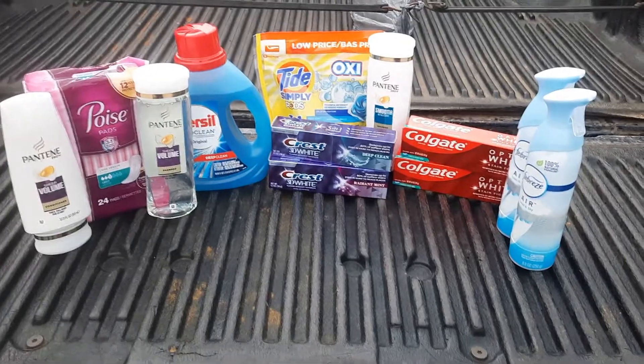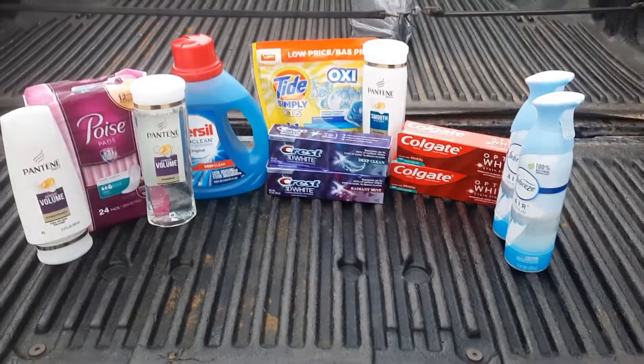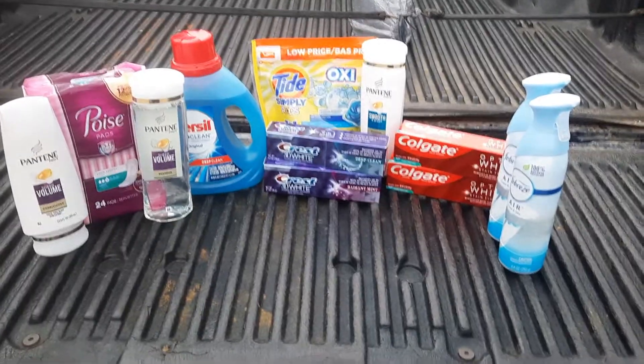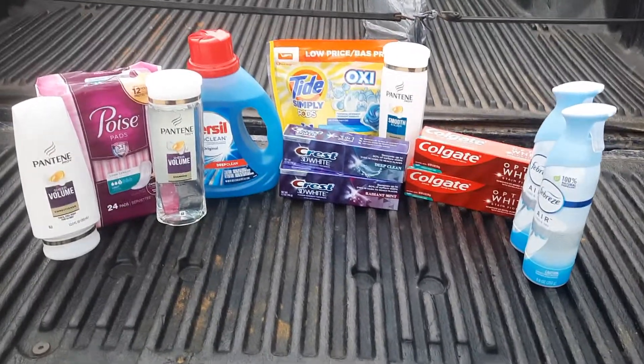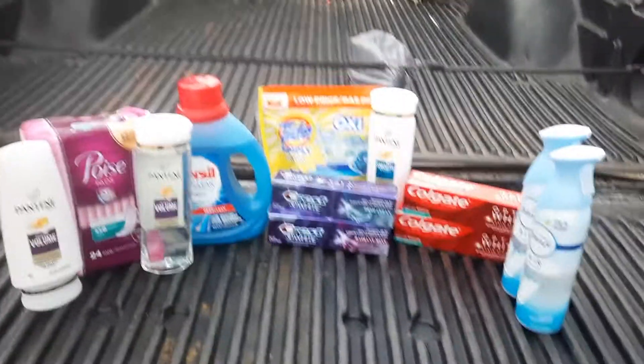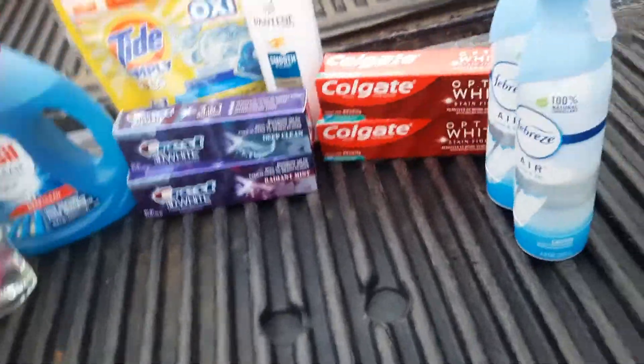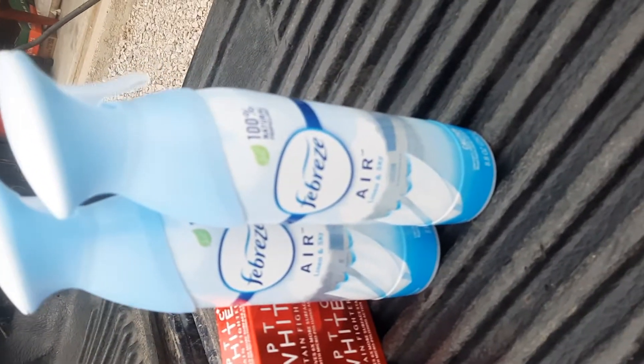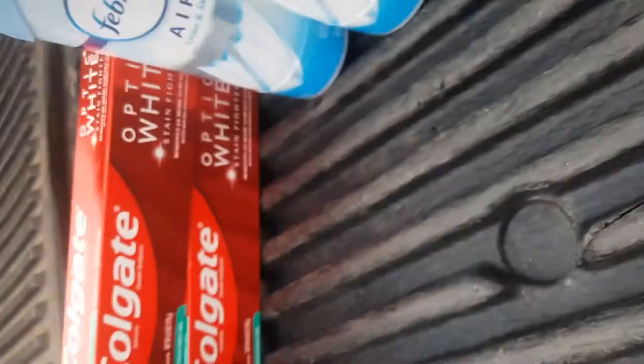If you're new to the channel, what I'm going to do is go down the list of what I bought, how much it cost, how much I paid, and how much we received back. The Febreze was $3.99 each and I had a $3 digital coupon.